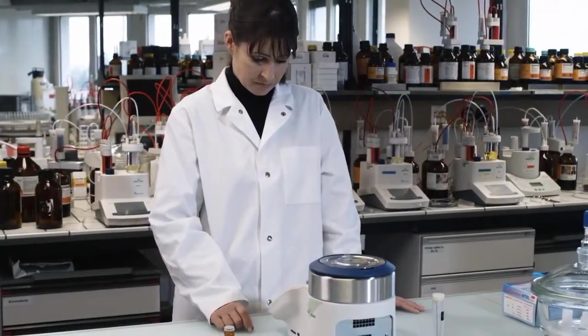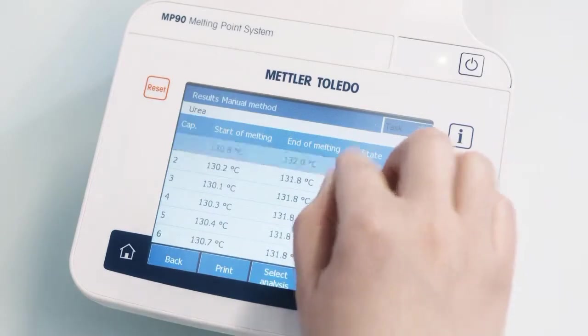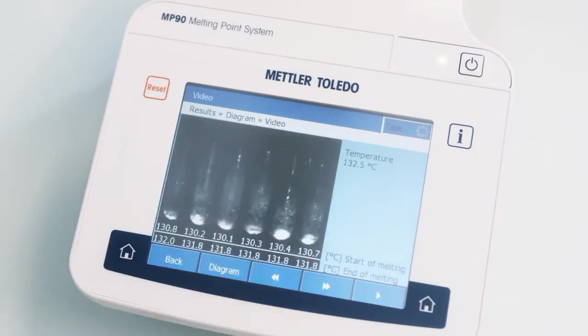Once the measurement is complete, the results and intensity graphs are displayed on the screen. The video recording of the melting process can be replayed as often as necessary.